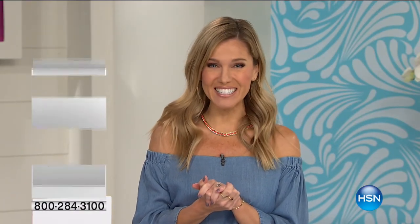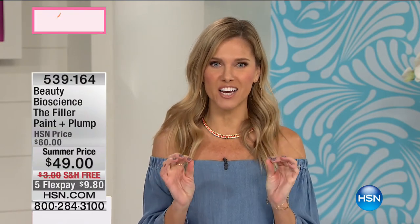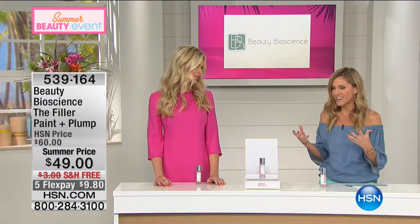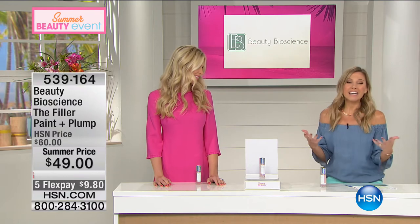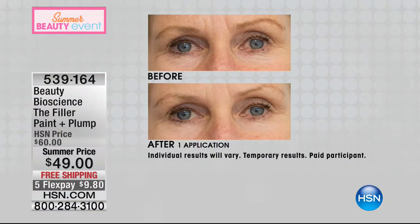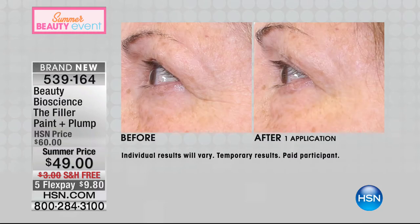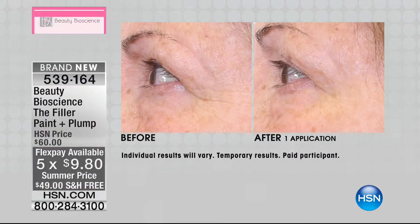I don't want to say I saved the best for last, but Beauty Bioscience is in the house and they bring you the cutting-edge technology. I feel so honored to be standing next to this beautiful woman because she and her father have created this line of amazing, pioneering products — really pioneering the beauty industry in being able to reverse the signs of aging. This is a huge world launch — this is called The Filler, Paint and Plump, and it's going to do exactly that.